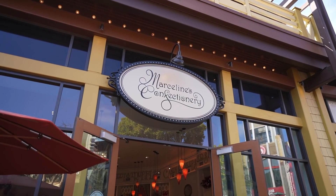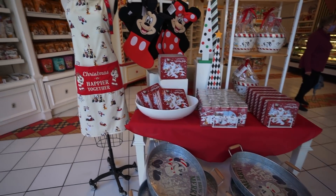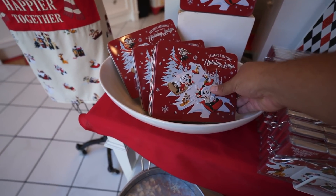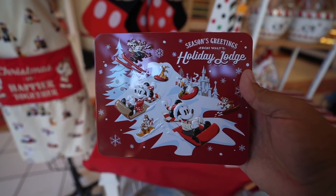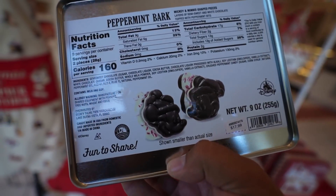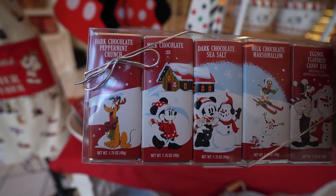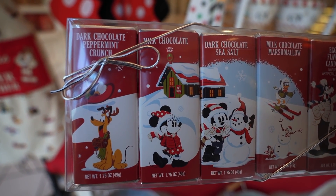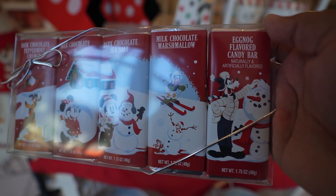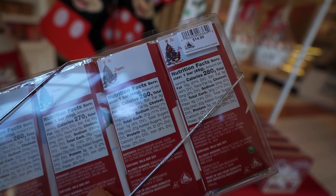Our next store is Marceline's Confectionary. When you're first walking in, they have a little holiday setup. They have the apron, and they have this new tin I haven't seen before — it's the Peppermint Bark, retailing for $17.99. They also have chocolate bars: dark chocolate Peppermint Crunch, milk chocolate, dark chocolate sea salt, milk chocolate marshmallow, and eggnog flavored candy bar. That set retails for $14.99.